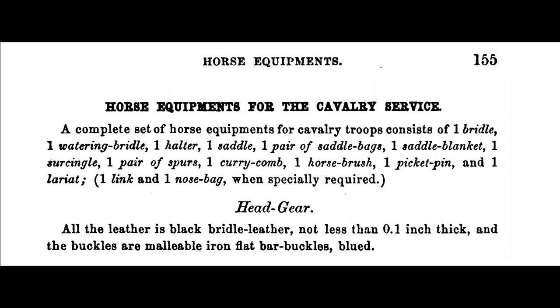One bridle, one watering bridle, one halter, one saddle, one pair of saddlebags, one saddle blanket, one surcingle, one pair of spurs, one curry comb, one horse brush, one picket pin, one lariat, and when especially required, one link strap and one nose bag.